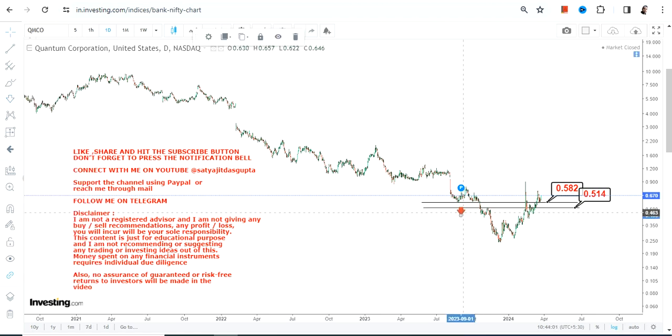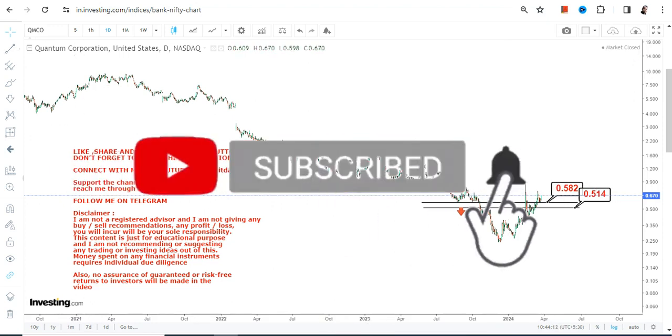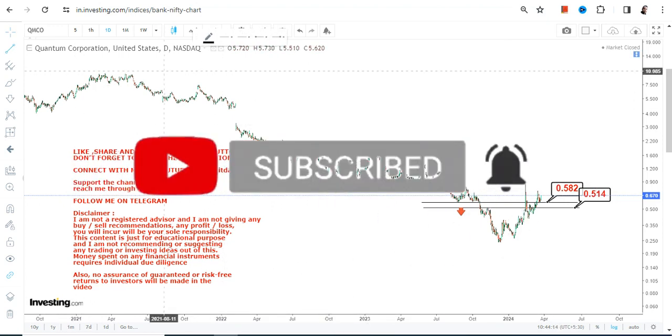Please do not go below these two specific levels, because at 0.50 or less the downside may resume once again. That's why it is very important for the stock to keep trading and sustaining above 0.58 or more for the upside to continue.